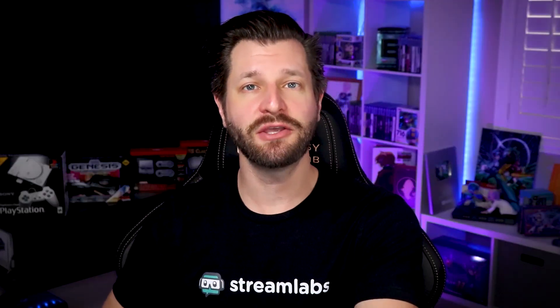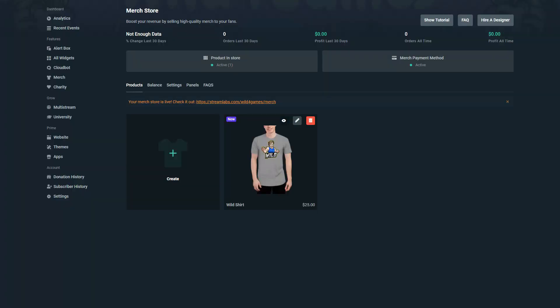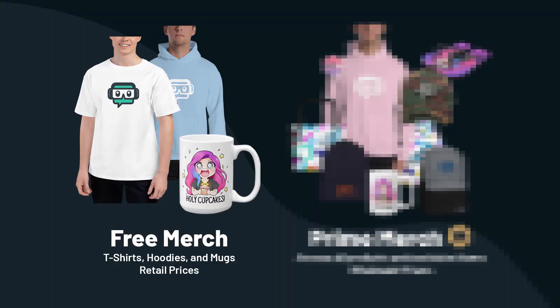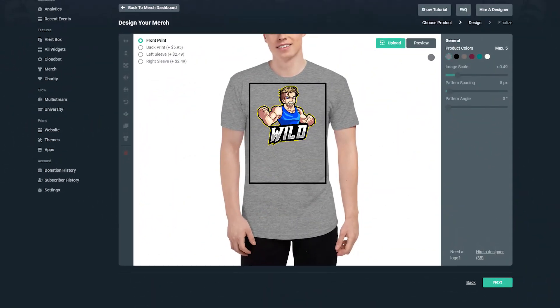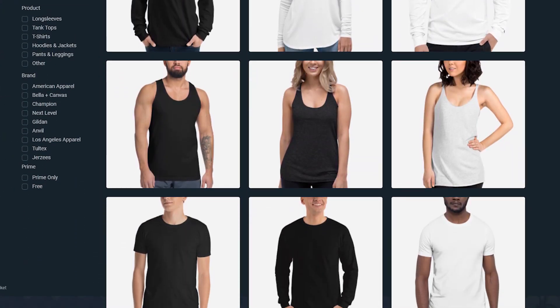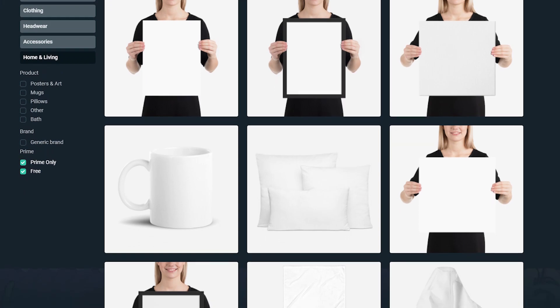If you're a streamer out there that's taking your stream to the next level, a merch store is a perfect way to earn some additional income. At the moment, Stream Labs offers two options for merch store: there's the free option, and there's also the prime option. With the free option, any streamer out there can jump right in and start crafting their own merch store and start selling over 19 different types of t-shirts, mugs, hoodies, and sweatshirts.